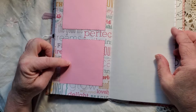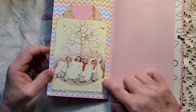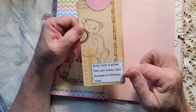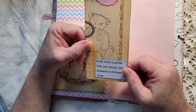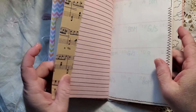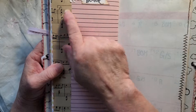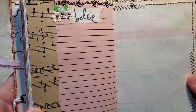Two more photo mats, or journaling spots. Here we go around the mulberry bush. And then another teddy bear. 'Every child is gifted, they just unwrap their packages at different times.' And then a pretty embossed tab at the top. Another vintage music paper, and then a 'believe' banner with little flowers with bling.